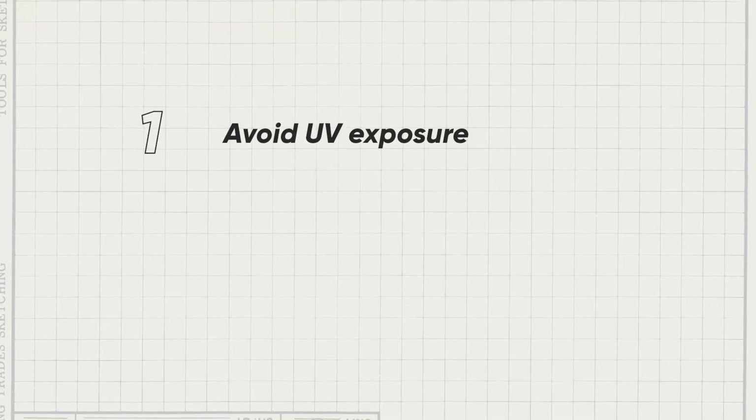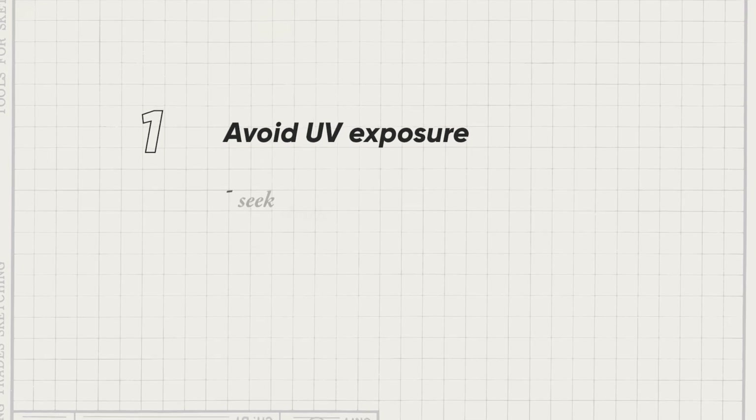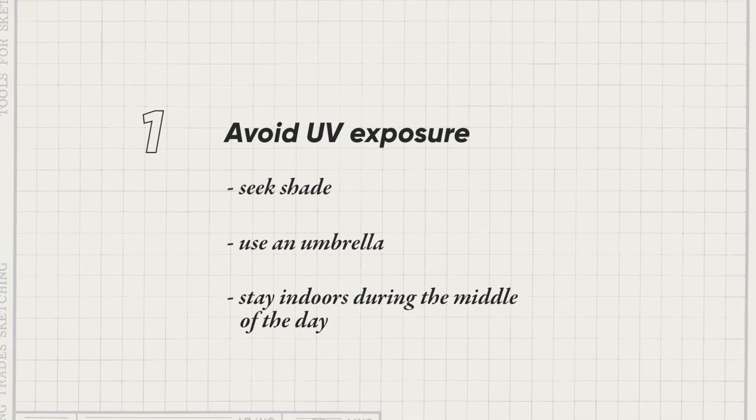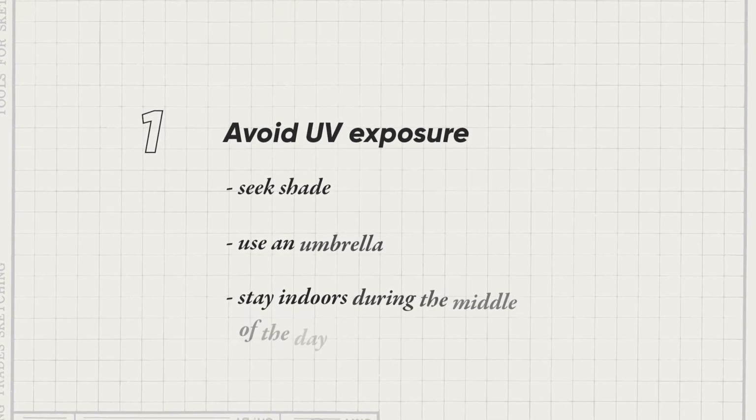Let's talk about how we can protect ourselves from ultraviolet radiation. UV protection is very necessary, because of skin cancer, for example, and especially for children. But it's very, very easy. First, avoid UV exposure — too much UV exposure means seeking shade, using an umbrella, or not going outside during midday.